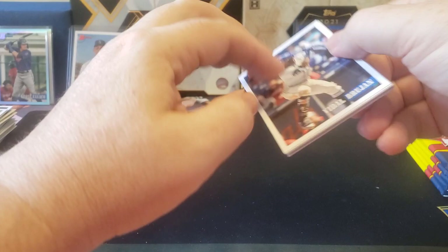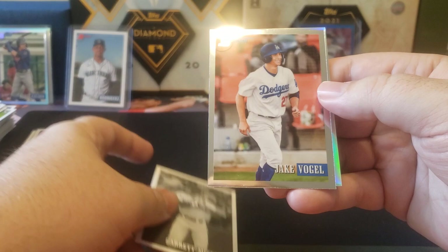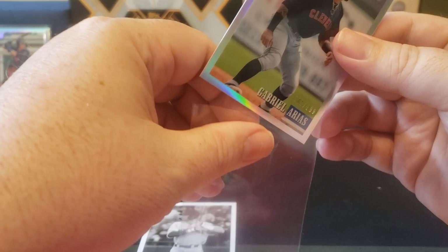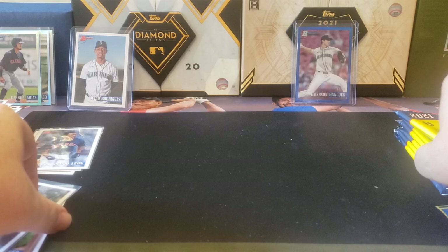Oh, we got our next numbered card - hey, look at that, Garrett Mitchell! Off to a strong start. Then we got Jake Vogel and Gabriel Arias as our next numbered card. I'm gonna go ahead and sleeve up that Garrett Mitchell as well, given that it is the black and white parallel. He's off to a really nice start early in the season. Hopefully all the Brewer rookies can keep that up - Terang, Weimer, Mitchell - all hitting quite well to start off this early part of the year.